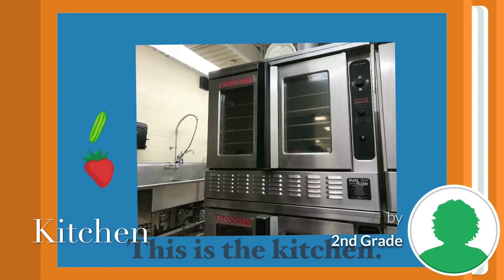This is the kitchen. This is where they cook all the food to eat.